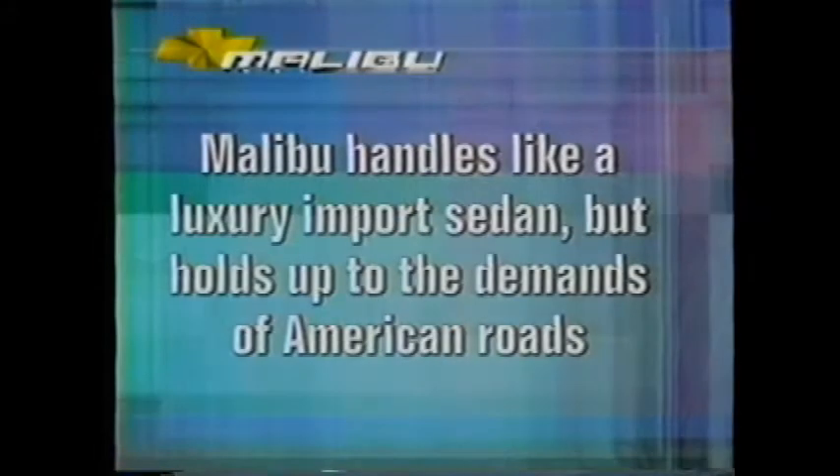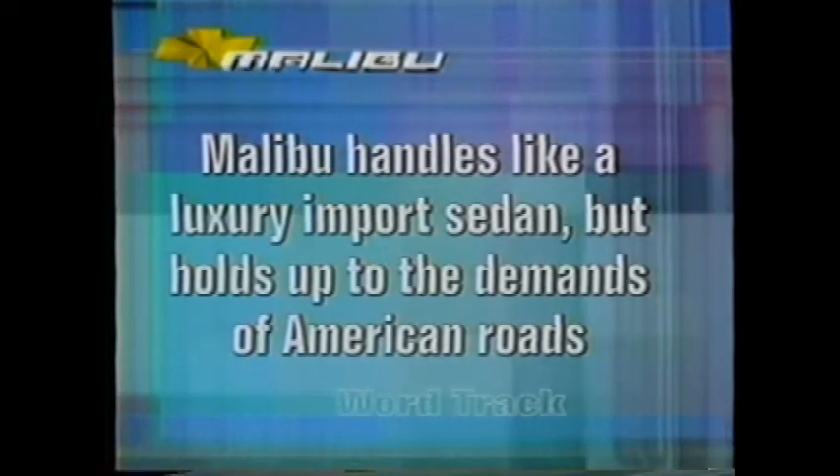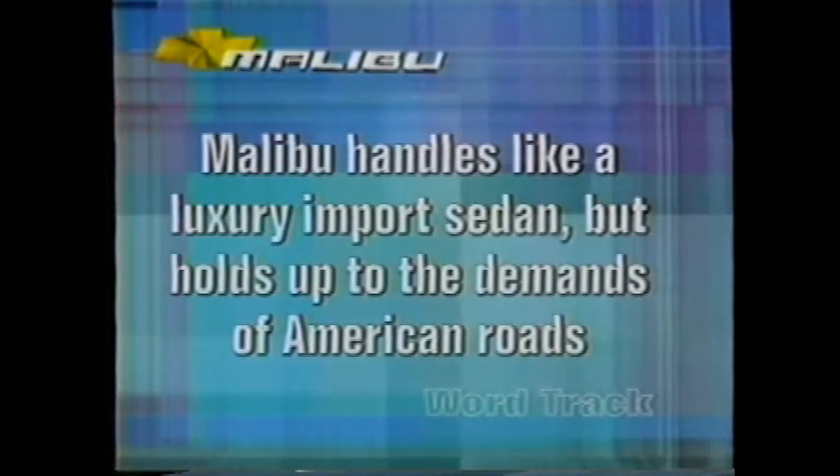Here's the word track: 'The Epsilon platform allowed Chevrolet to tune Malibu to handle like an import sedan yet hold up to the demands of American roads.' Memorize it and use it. As a result, you get great response in the twists and turns and surprising comfort and quiet over potholes. Cars take a pounding on American roads and the last thing you want is the driver to become the vehicle's shock absorber. That's why Chevy engineers went to great pains to make the vehicle as quiet as possible. The stiffness of Malibu's structure prevents noise and vibration transmission to a large degree — the less something bends and flexes, the less noise and vibration it generates.